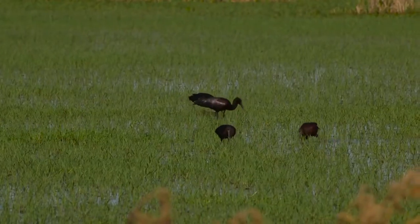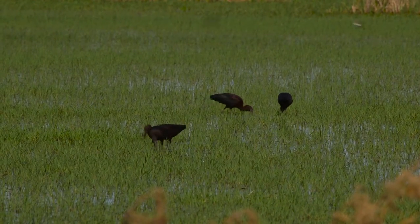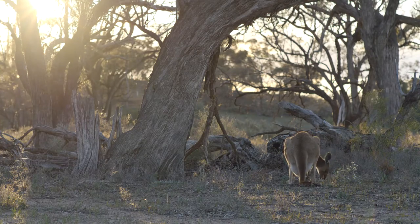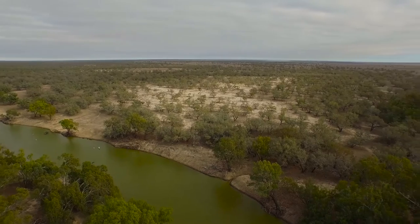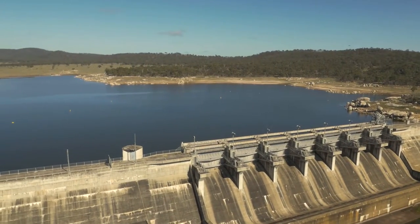Although the plants and animals in these areas depend on water to survive, they've also adapted to the dry climate of the basin. The problem is that the weather has been dry for a long time. In fact, our dams are close to the lowest levels in a decade.